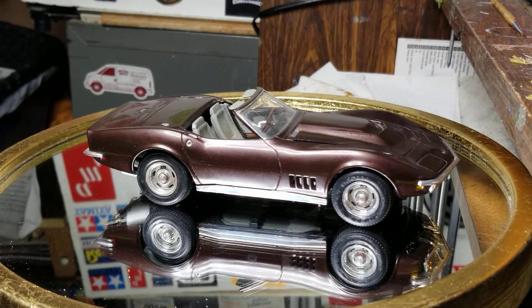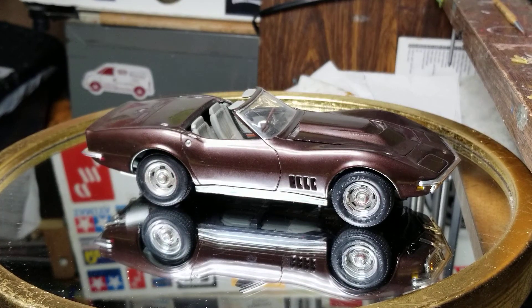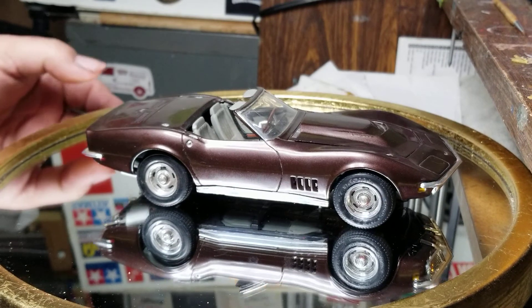Oh, and I forgot to mention — the color is a Testors burgundy. If you remember the old Testors boxes, on the back they'd show little rectangles of colors close to factory colors, and this was listed as close to a Porsche color. I don't remember the exact name. I initially painted the car blue, because back in Waco there was a blue '68 Corvette I'd see frequently — I don't know if it was an L88 — but I decided to change to the burgundy maroon, whatever you want to call it.